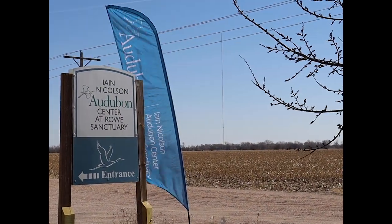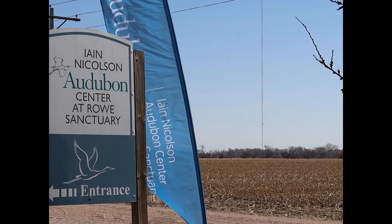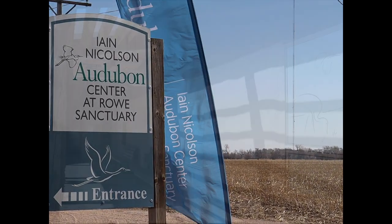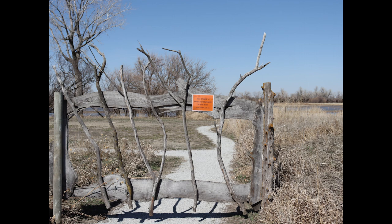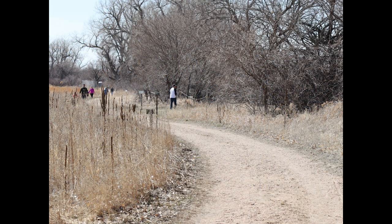The migration has been going on for millions of years and the birds are one of the oldest species of birds on the planet. This is one of the viewing centers that Rose Sanctuary has set up along the river for people to come and see the birds.